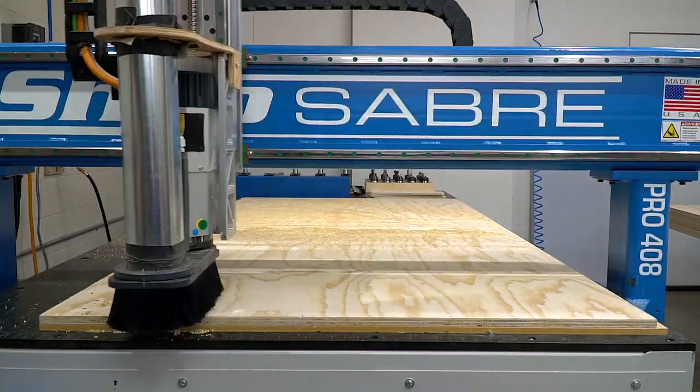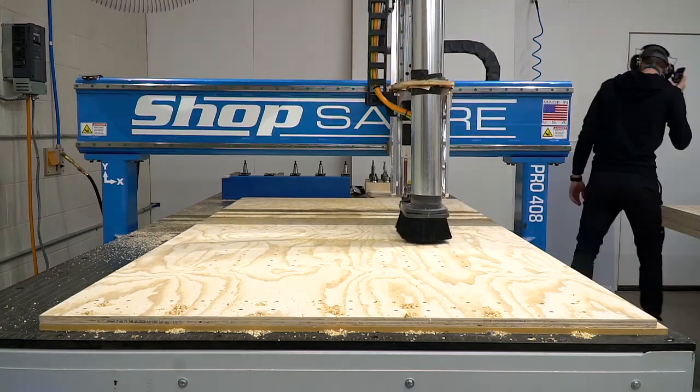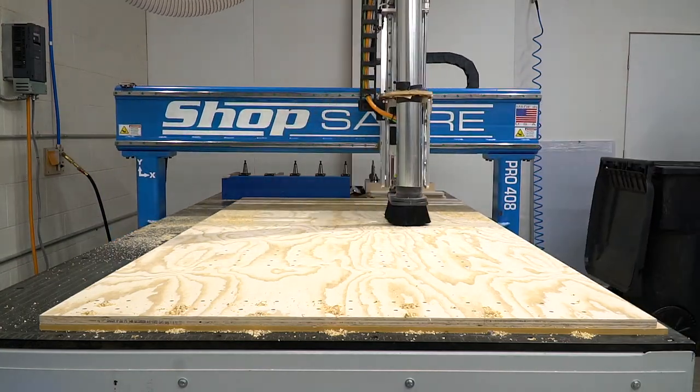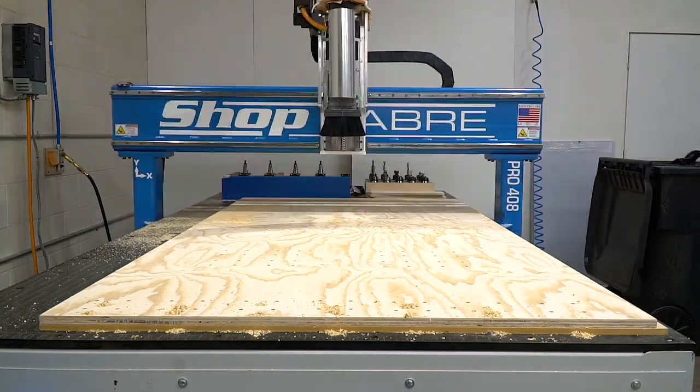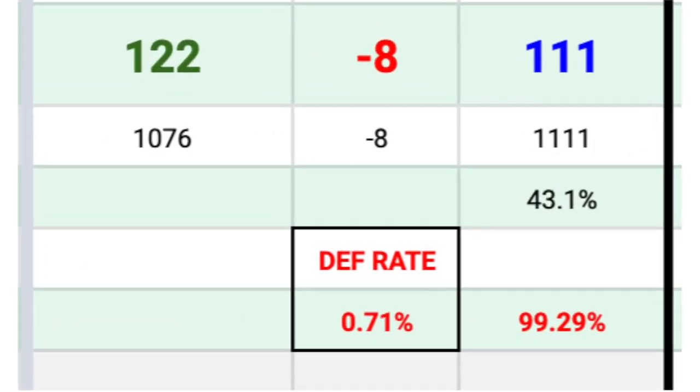We don't often have mass production jobs, so when we do I love to squeeze every last drop of efficiency I can out of them. This sheet is part of a repeat job we have really optimized. Last delivery we only lost 8 parts out of over 1,000 — those are numbers I like.